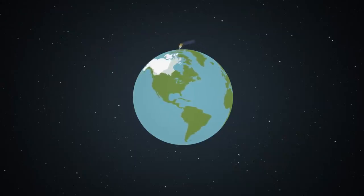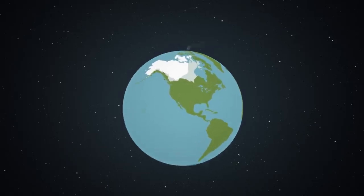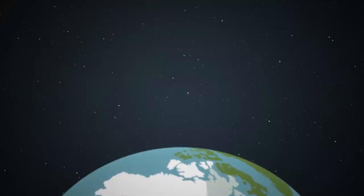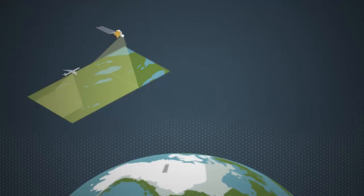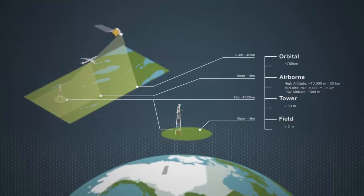We started this ABoVE campaign because the Arctic is the part of the planet that is warming first and fastest, and there are consequences to this for permafrost. So during the Arctic Boreal Vulnerability Experiment, we're studying permafrost with people on the ground, from aircraft flying over the region, and also from satellites in space.